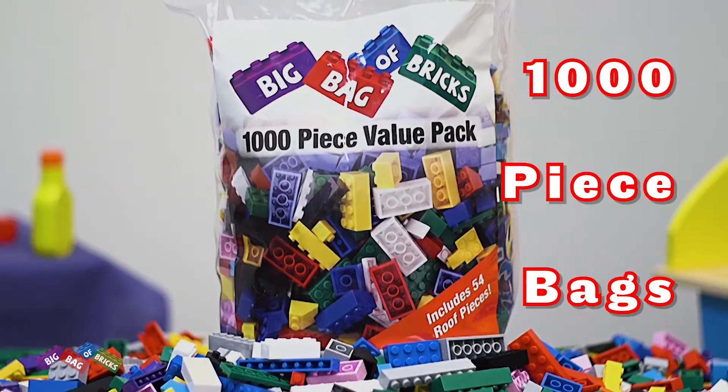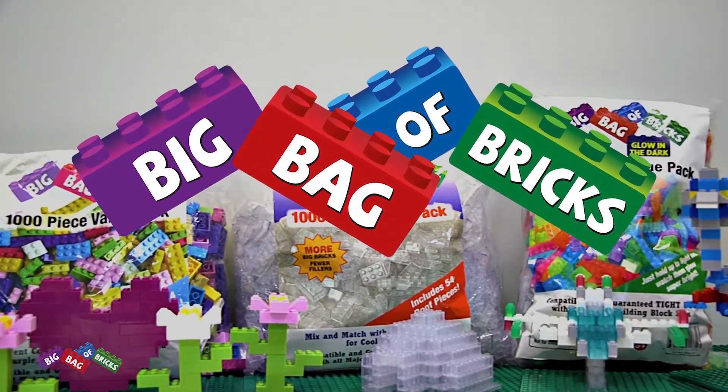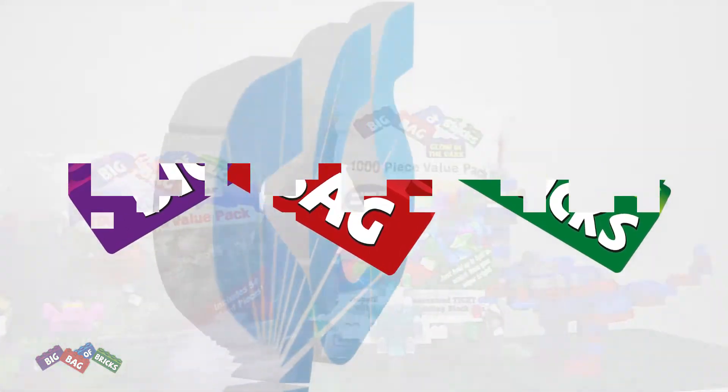Available in 500 piece and 1,000 piece bags. The big bag of bricks from SCS Direct — building up creativity, fun, and adventure!